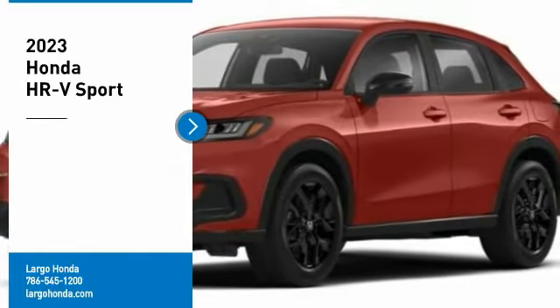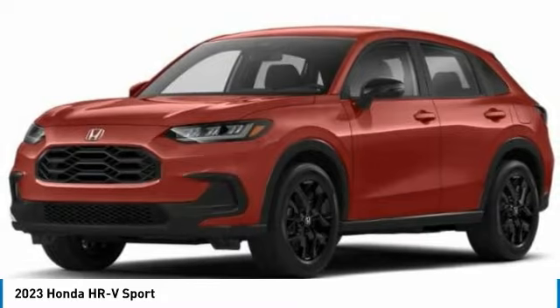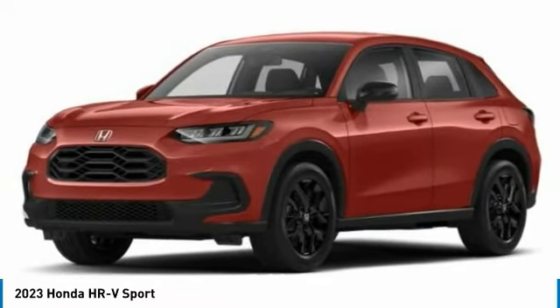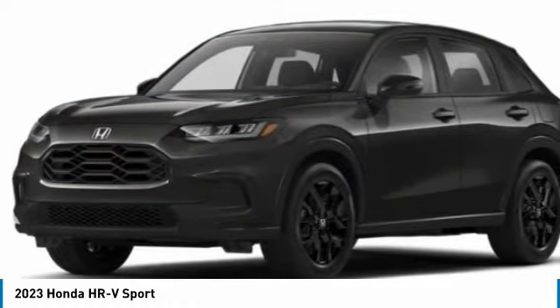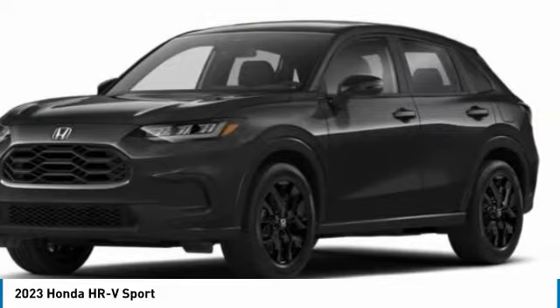Come test drive the 2023 Honda HR-V. The HR-V has a good-looking exterior with a clean design. It comes with a well-tuned suspension and a handsome and flexible interior with tons of options to choose from. Here are some of this vehicle's great options.